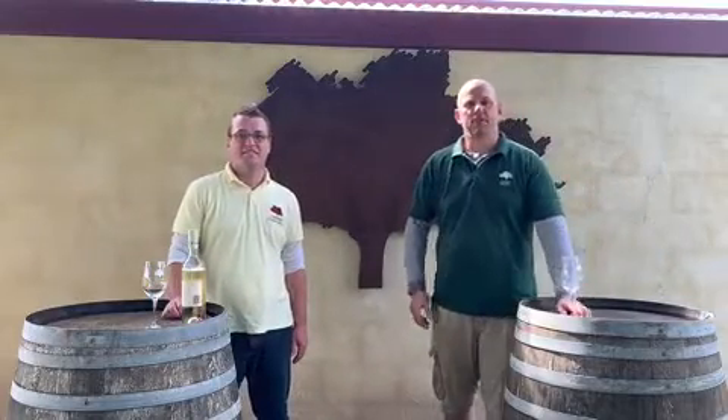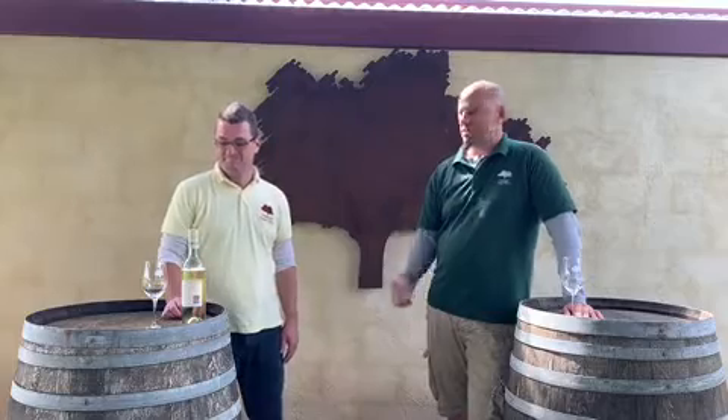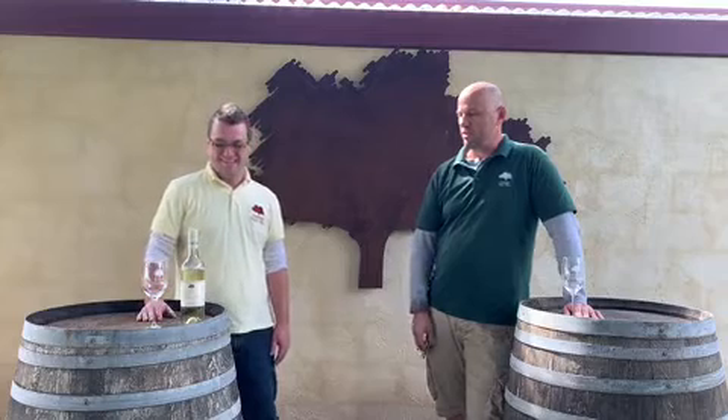Hi guys, I'm Dave, the owner of Cherry Tree Hill Wines. This is Duncan, my cellar door manager. Hi there. We're just standing outside our cellar door in Sutton Forest in the Southern Highlands, and we're going to have a look at the Cherry Tree Hill 2016 Sauvignon Blanc — just to bring our cellar door to you, and hopefully our comments will help you make a decision on whether you'd like to take this wine home and try it yourself.